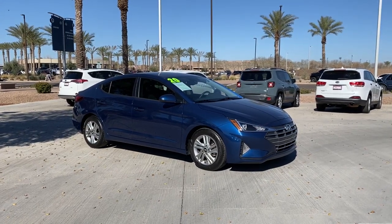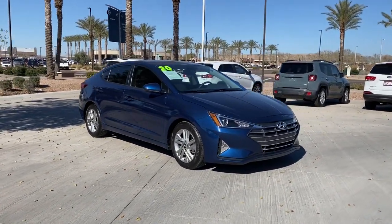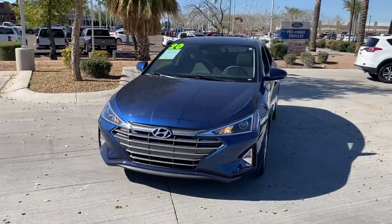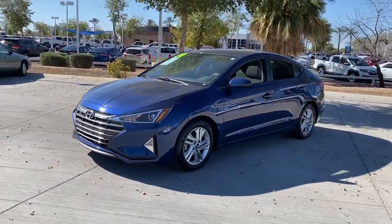Get acquainted with the 2020 Hyundai Elantra. Here's a Hyundai Elantra, the tech-savvy compact that infuses every drive with a fresh feeling of innovation and modern style.